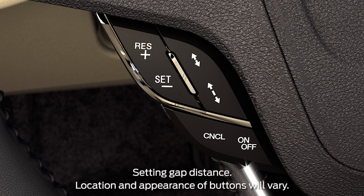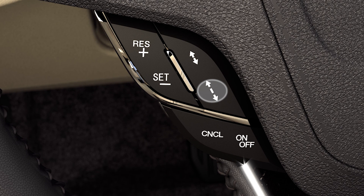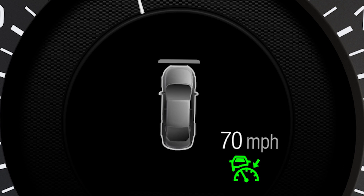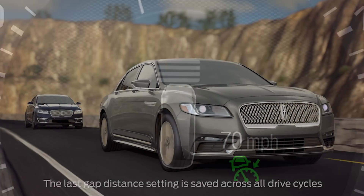To adjust the gap setting, press the up and down arrows on your steering wheel control switch. Pressing it up decreases your follow distance setting and allows your car to follow at a closer distance. Pressing it down increases your follow distance setting and expands the distance between you and the car in front of you. There are four different gaps you can choose from: one bar, two bars, three bars, or four.